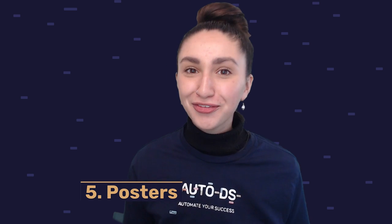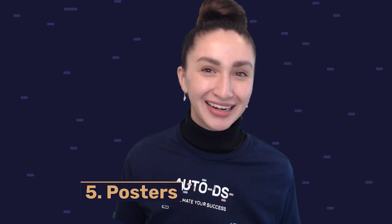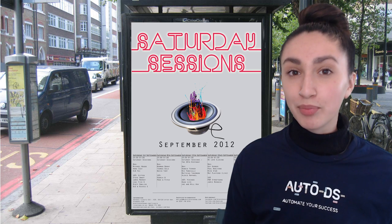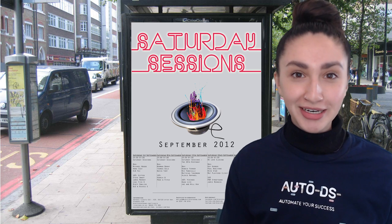Coming in at number five for best POD selling products is posters. If you're wanting to put life on blank walls but you're not keen to spend large amounts of money on paintings, then creative posters are definitely the way to go. These creative posters will radiate artistry whether in private rooms or public spaces.